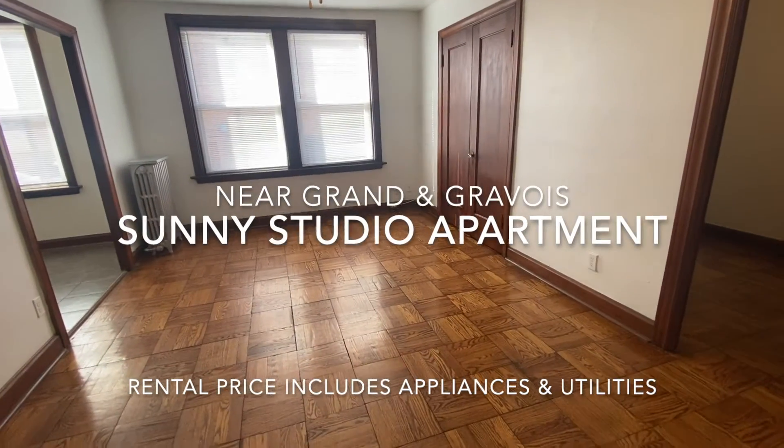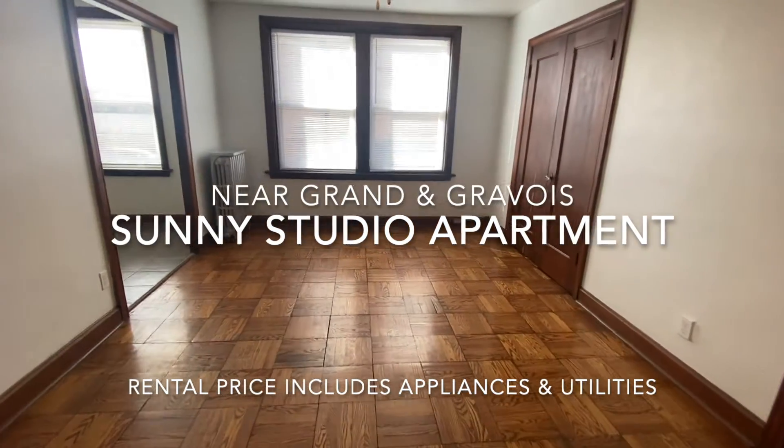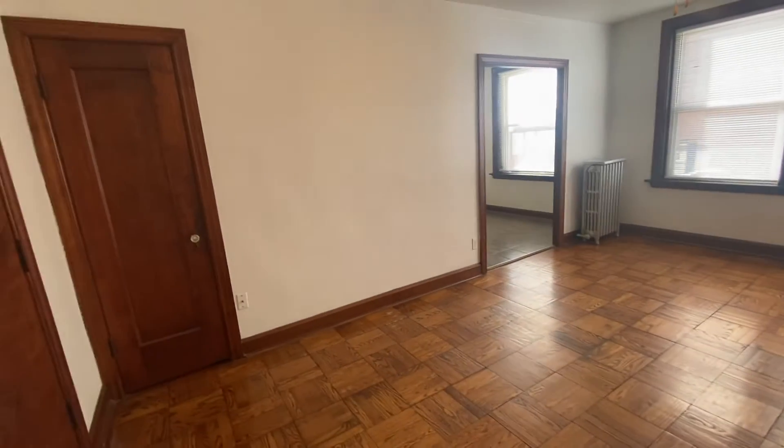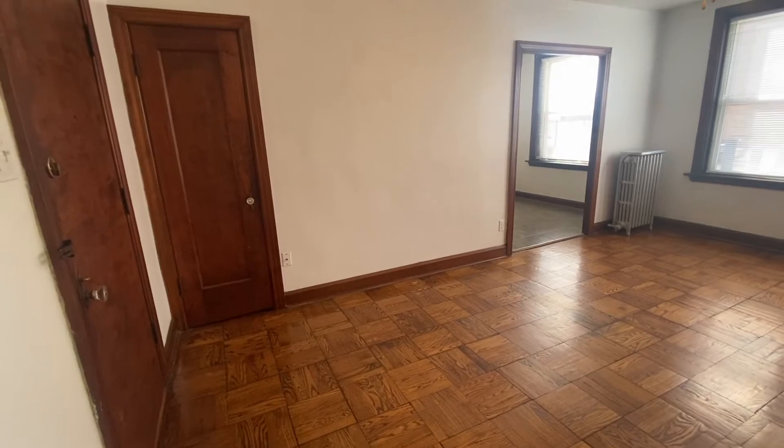This apartment is at 3500 Miami Street, footsteps from the intersection of Grand with Gravois. It's a large studio apartment on the second floor.